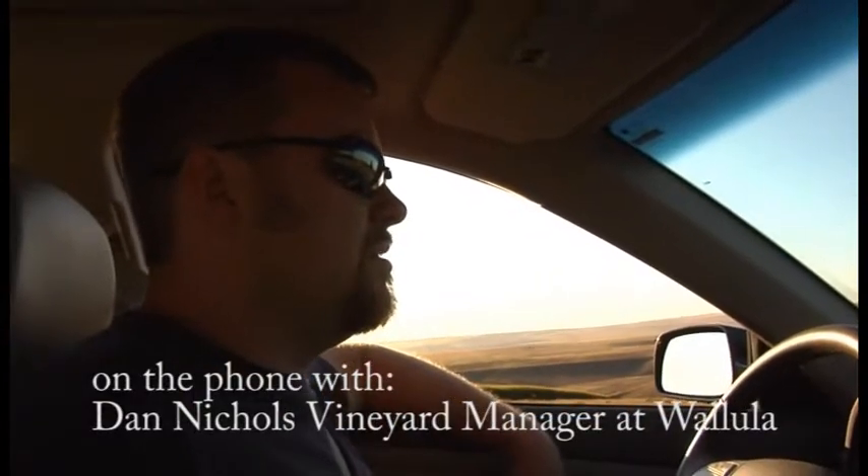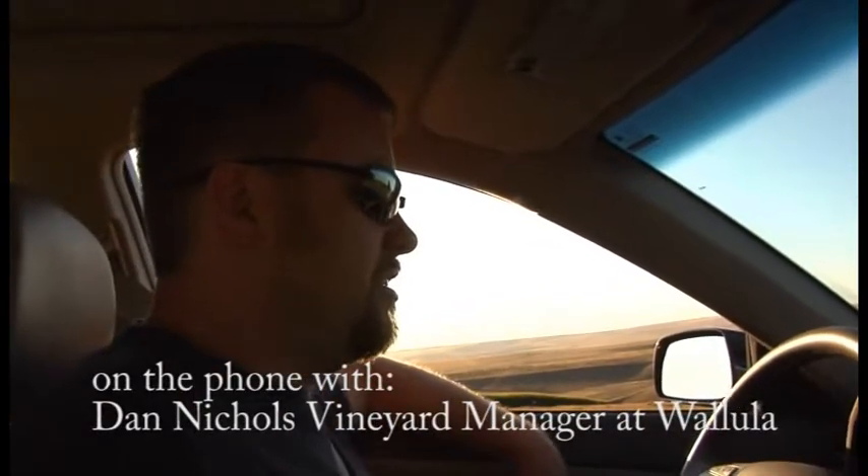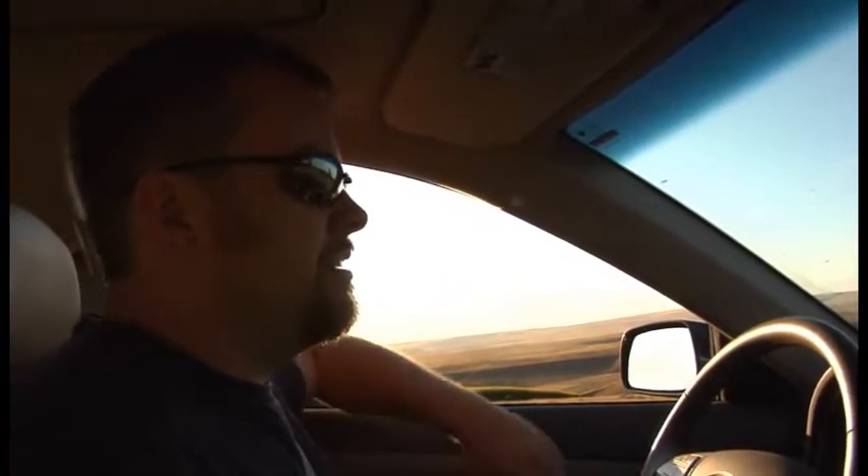Yeah, so that's real good. No freeze, no freeze. So that Merlot's at 24.5. I think we're probably still a little ways out on that though. I'm thinking at least a week, if not more. Still some green flavors.